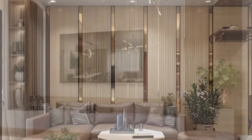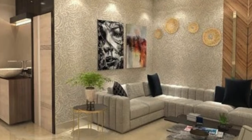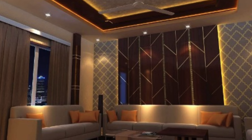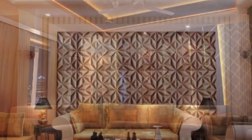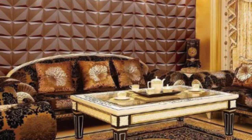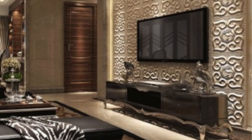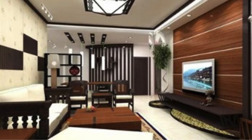As the design landscape continues to evolve, 3D wall panels have become a symbol of innovation and forward thinking in interior design. Their ability to transcend the ordinary, coupled with their practical benefits, positions them as a timeless and enduring element in the ever-changing world of design. From residential sanctuaries to commercial hubs, the allure of 3D wall panels lies in their capacity to not only adorn spaces with visual splendor, but also to redefine the very essence of the walls that enclose our lives. In essence, 3D wall panels stand as a testament to the fusion of artistry, functionality, and environmental responsibility in the realm of contemporary interior design.